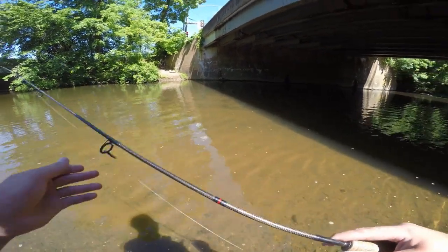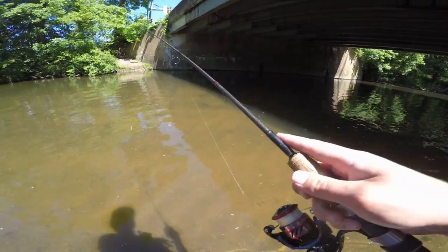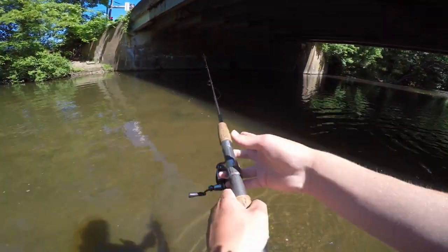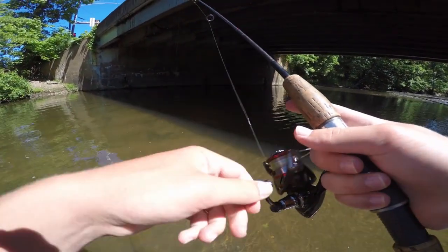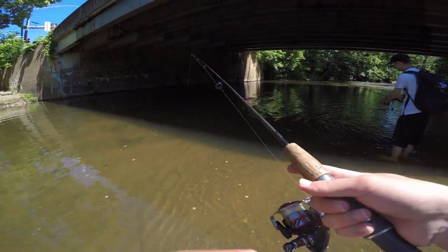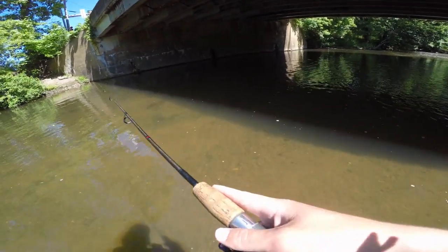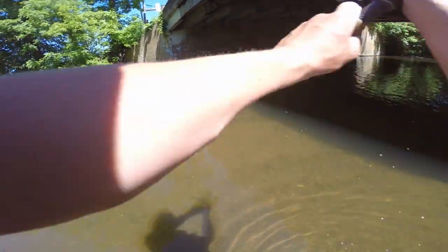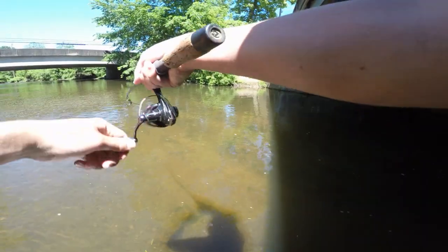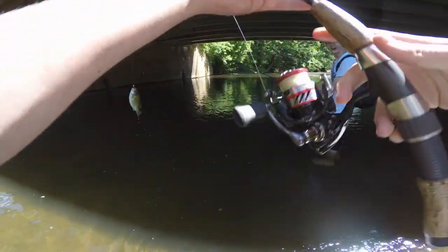All right guys, we are back at the creek. We took a quick intermission to get my cousin strapped up with a new rod but he is all set to go now and we're going to get him on some fish. Still throwing the trout magnet — nothing's changed there. Just casting onto this bridge in the shade hoping there'll be a little bass or something under this bridge.